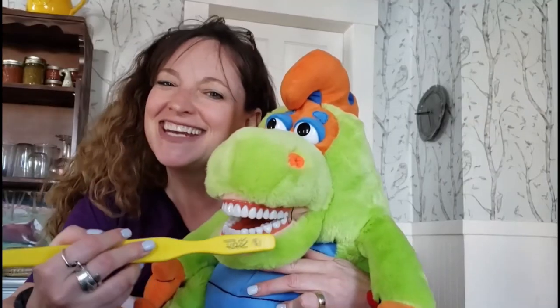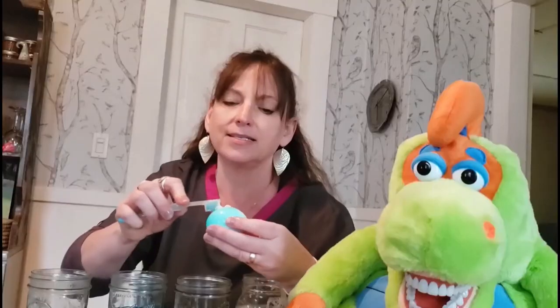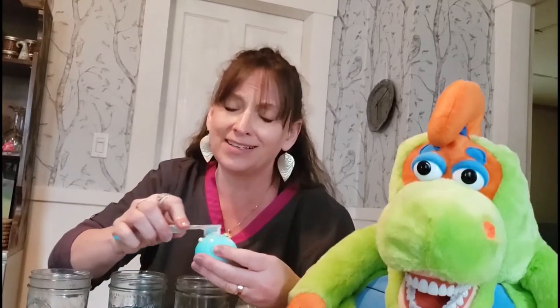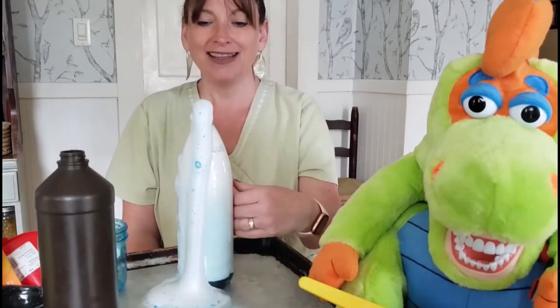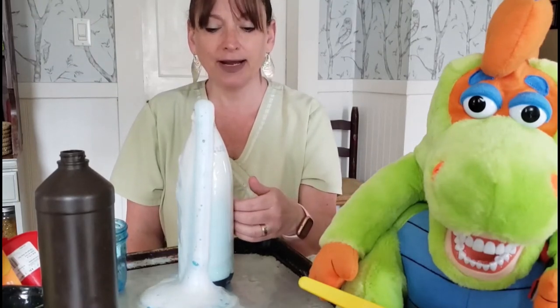Brush your teeth and floss with me. There's so much to learn and see. So come along and smile with me. It's the Kimmy the Tooth Tutor Show.